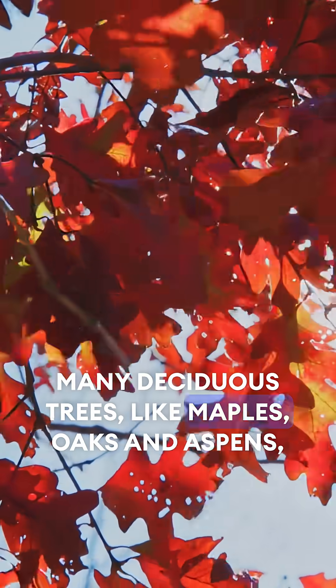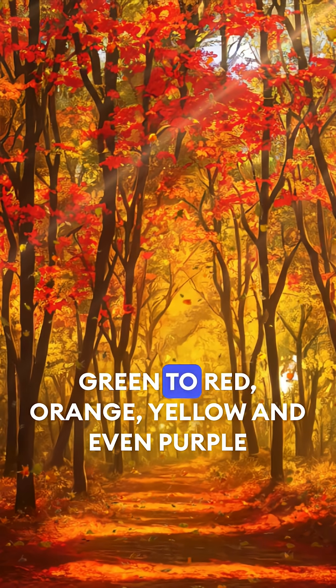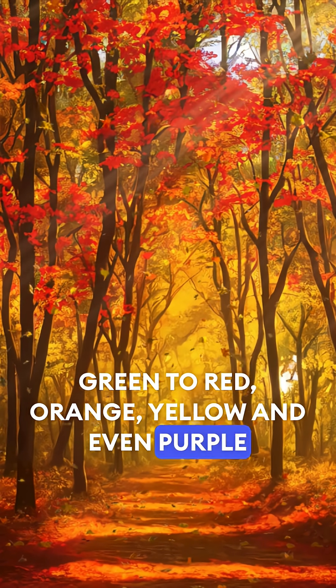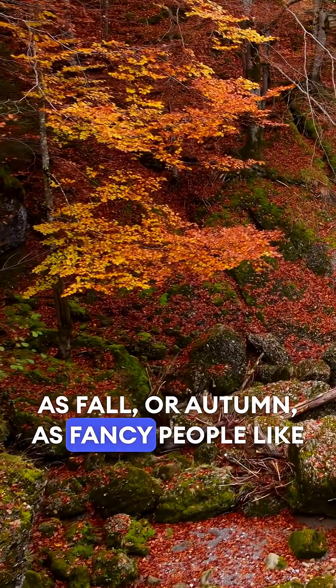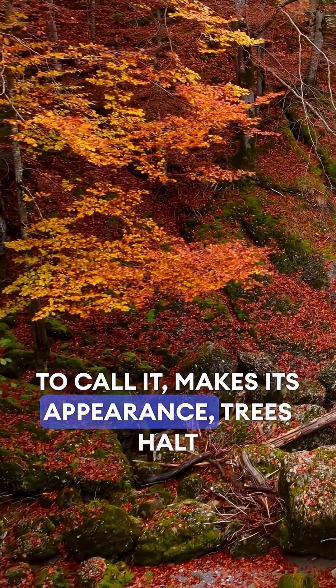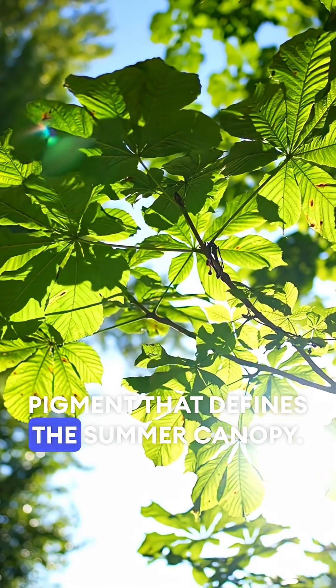Many deciduous trees like maples, oaks, and aspens will have leaves that change from their normal green to red, orange, yellow, and even purple when the weather turns a bit colder. As fall, or autumn as fancy people like to call it, makes its appearance, trees halt their production of chlorophyll, which is the green pigment that defines the summer canopy.